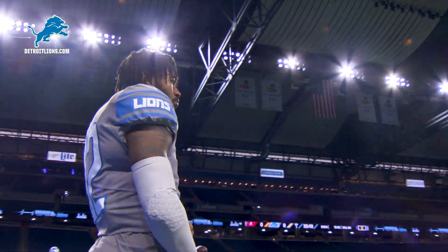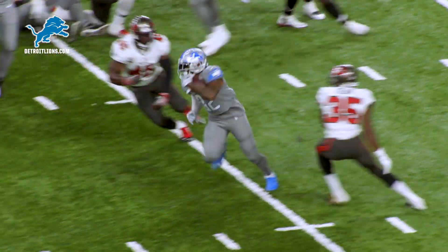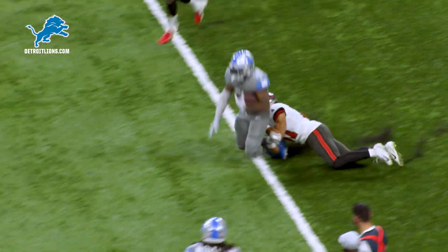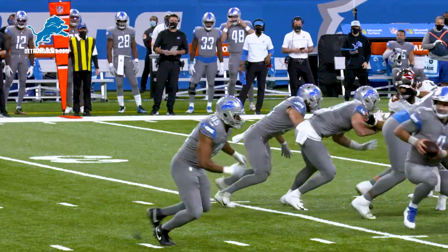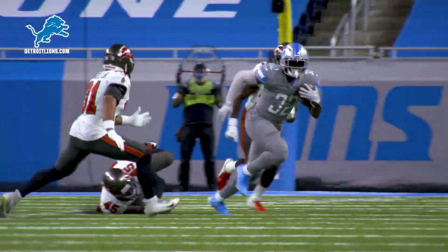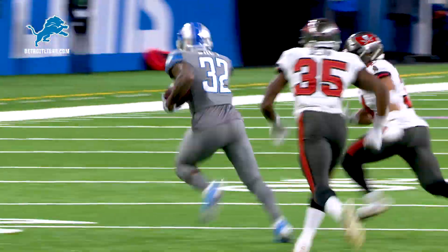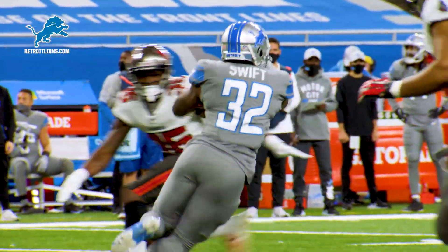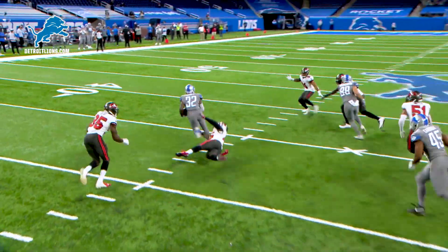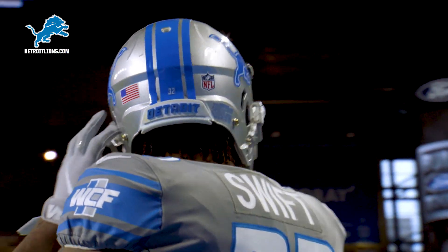Second down for the Lions and 3, from their own 32. Daniel hands it to Swift — oh, what a move! Swift to the 35, to the 40, gets to the edge of the 45, and dragged out from behind by Antoine Woodfield Jr. He shook Jamel Dean at the line of scrimmage, and Dean is still trying to figure out what happened. I'm telling you — sticking your foot in the ground and making the move — that was awesome!